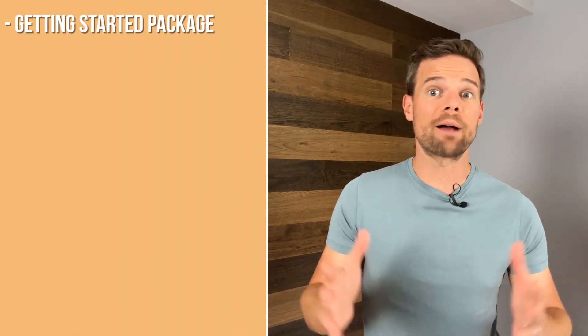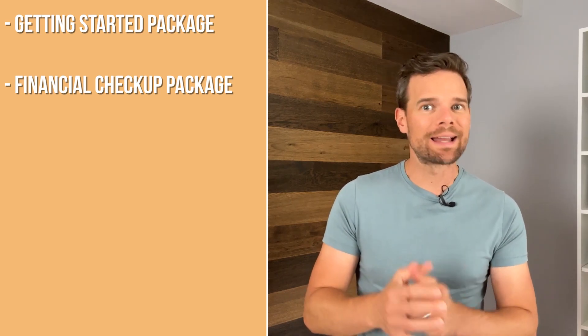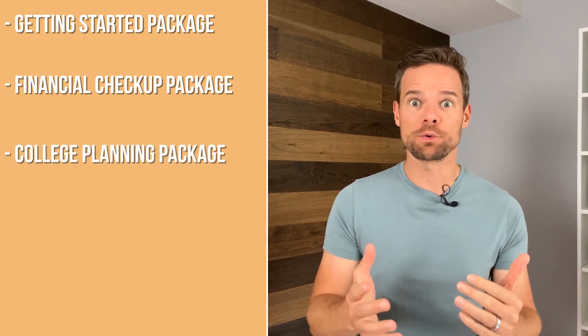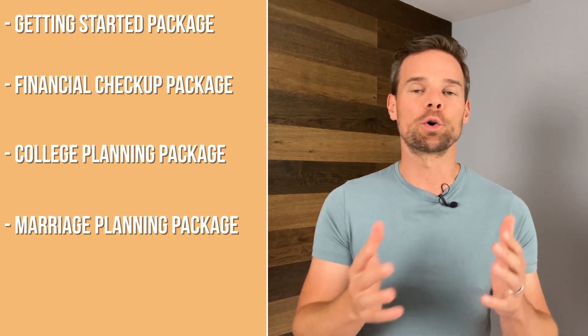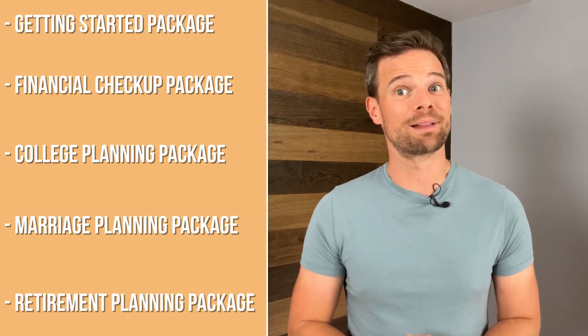The packages are as follows. The Getting Started package is for new customers who want confirmation from a professional that they've set up their account correctly. The Financial Checkup package is for customers who would like a professional review of their investment portfolio and current situation. The College Planning package is for parents or guardians looking to send their children to college in the next 5 to 18 years. The Marriage Planning package is for engaged or newly married couples to get advice around combining assets and accounts. And finally, the Retirement Planning package is for anyone who has started saving towards retirement and wants to see if they are on track and investing correctly for their goals. These are great deals because you likely won't be able to speak to a financial planner for less than that, and it can be especially good if you just want to talk about one specific goal or plan.